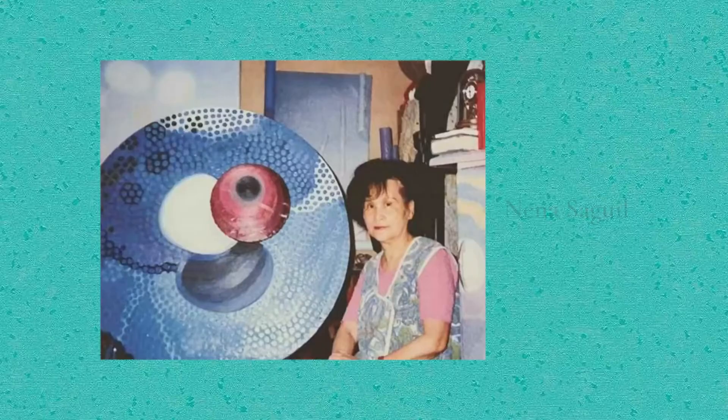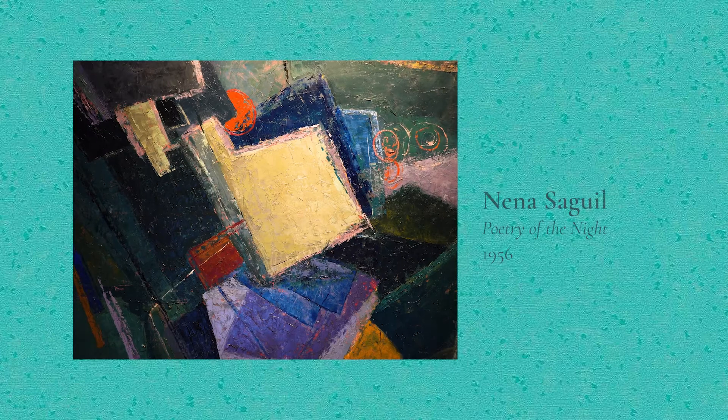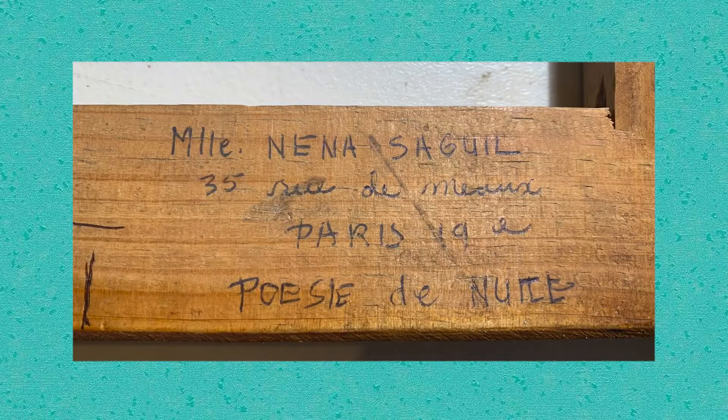Four years later, Sagil would find herself in Europe, first in Spain for a study grant, and by the next year she had devised a second scholarship, this time in Paris. She would stay for the rest of her life. This work marks another major transformation in the arc of her career — bold and geometric color that would foretell her more cosmic explorations.